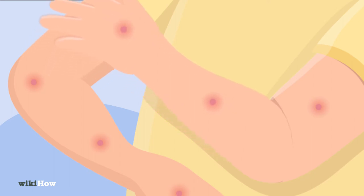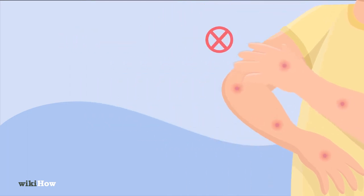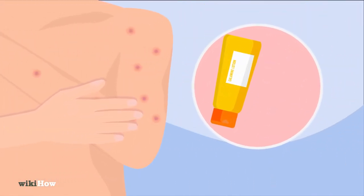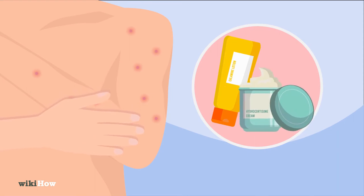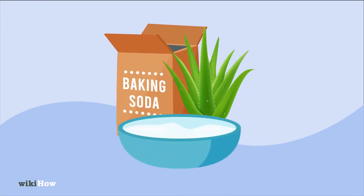To treat sand flea bites, try your best to avoid scratching them so they don't get infected. Applying calamine lotion or hydrocortisone cream can help with the itching. You can also try aloe vera or baking soda mixed with water.